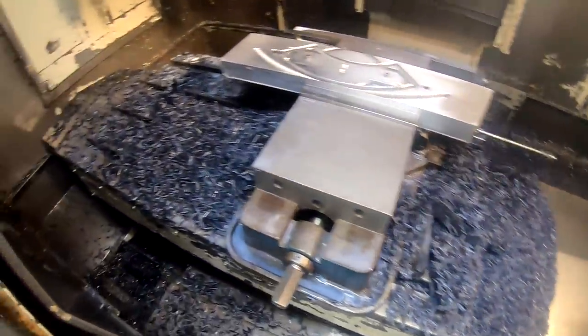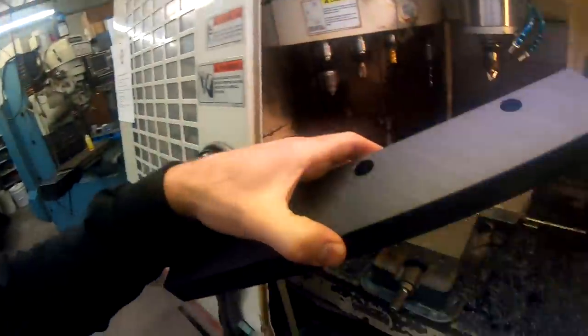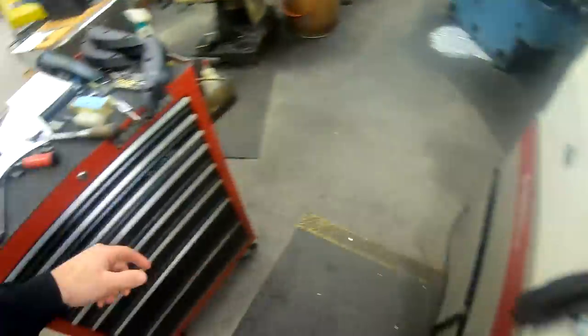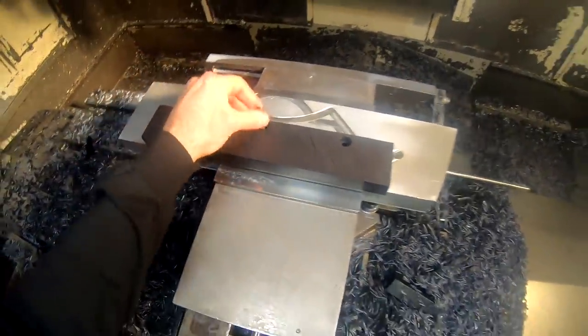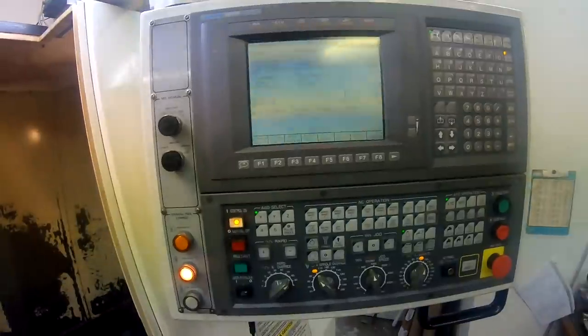Alright everybody, I'll show you what we're doing. We're making a mess with some plastic today in the mill. Now this is not just plastic, it's called Nylatron. We're putting this in the fixture right here, we're holding it down, and we're running the Okuma today.